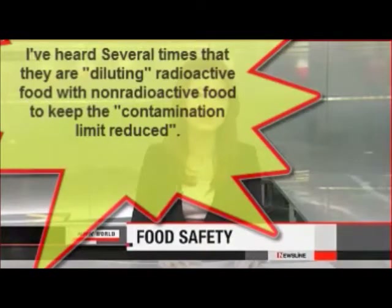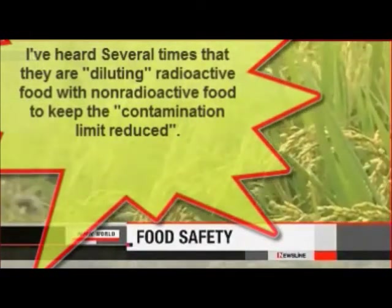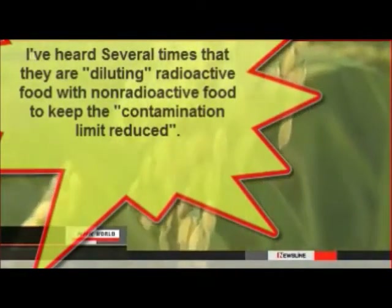Less than 1% of food in Japan has been found to contain radioactive cesium above the legal limit since the nuclear disaster. The current standard for staples such as vegetables, fries and fish is 100 becquerels of cesium per kilogram. The limit for baby food and milk is 50 becquerels while that for drinking water is 10 becquerels.